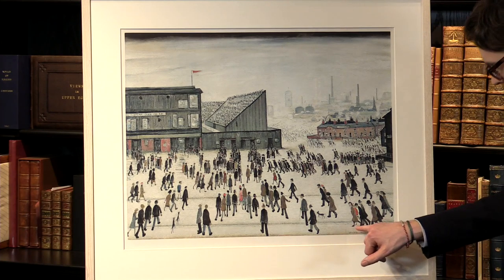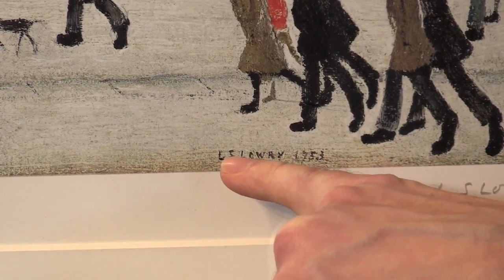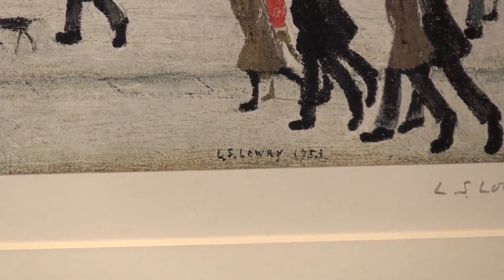If you look down here into the image, you can see there's the original signature in the painting — L.S. Lowry, 1953.